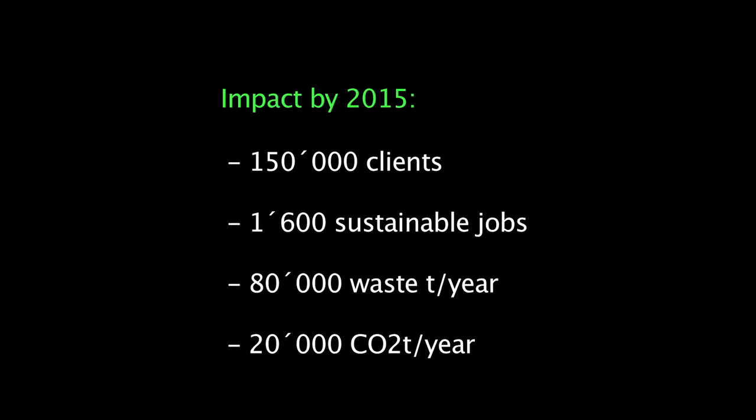By 2015, Takataka Solutions will serve 150,000 clients. It will create 1,600 sustainable jobs, collect 80,000 tons of waste, and save 20,000 tons of CO2 emissions per year. I believe that this project is just the beginning and will serve as a model to other parts of Kenya, because Takataka itself is not only a problem, but something that can also be overturned to become a resource.